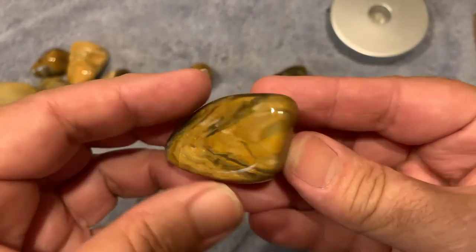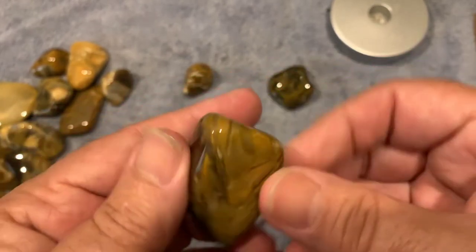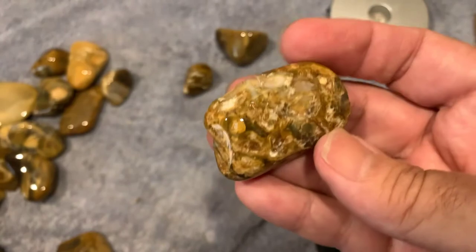This one is very crazy. Not sure on this one, but it could be.